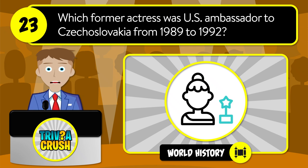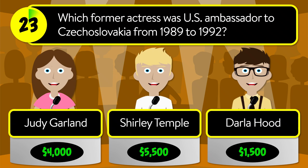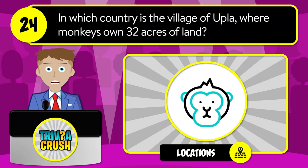Question number twenty-three: which former actress was U.S. ambassador to Czechoslovakia from 1989 to 1992? Was it Judy Garland, Shirley Temple, or Darla Hood? The correct answer is Shirley Temple.